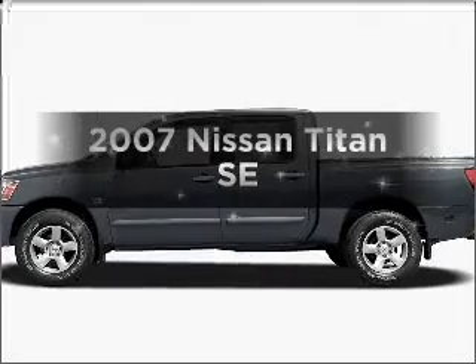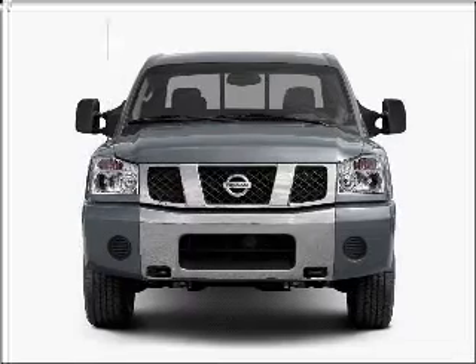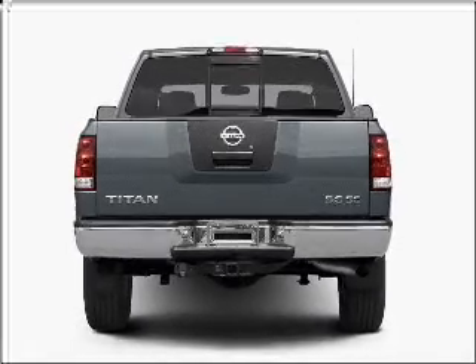Imagine yourself in this 2007 Nissan Titan. Everything you need under one roof with this great vehicle, featuring a powerful 8-cylinder engine that responds smoothly to its 5-speed automatic transmission.